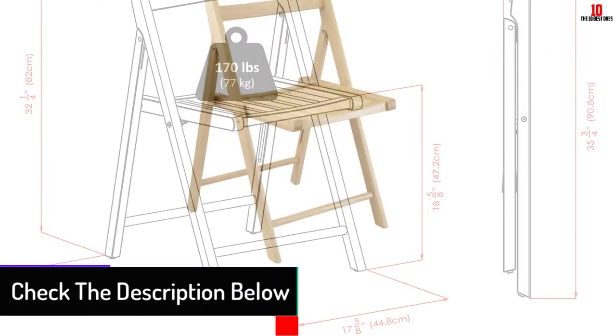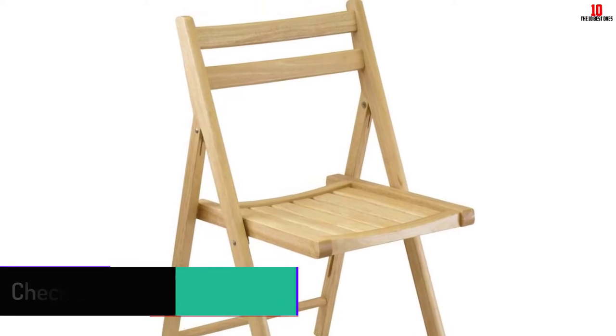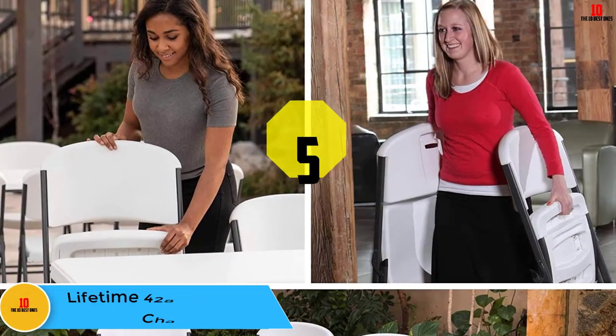The frames of these folding chairs are some of the most stable and have a natural finish, which helps to keep termite infestation at bay. The best part is that they come fully assembled and ready to use.